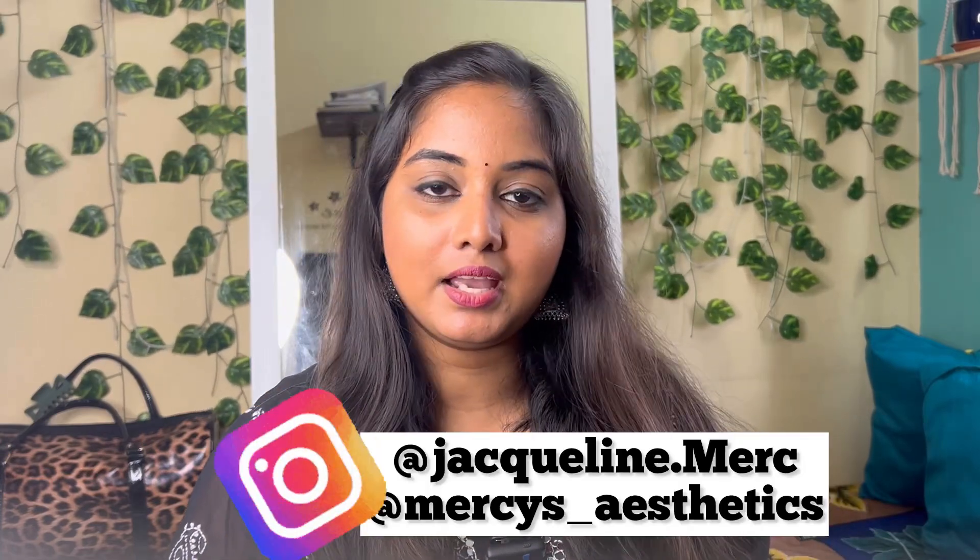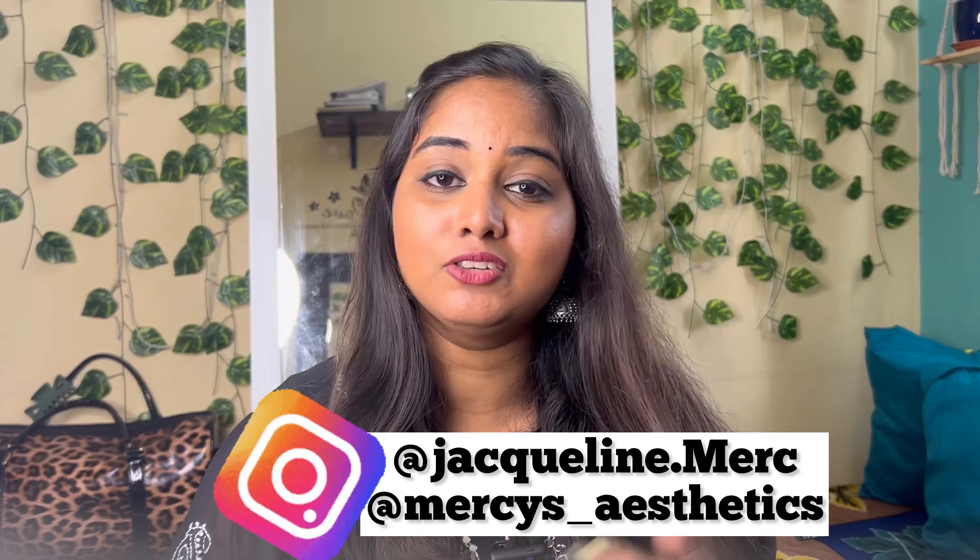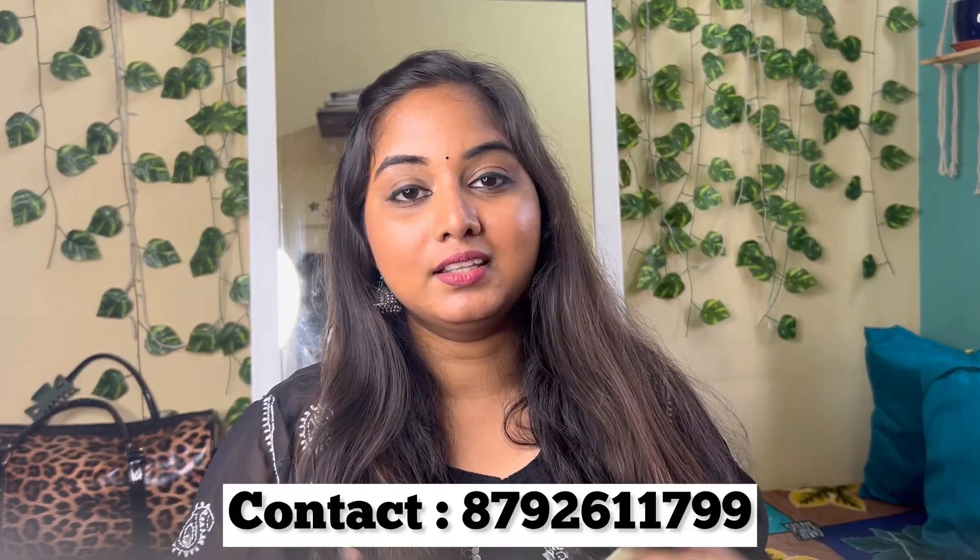Please like, share and subscribe to my channel. Also follow me on Instagram. And the main important thing — I am a makeup artist. I will put all the contact details in the description and on the screen.